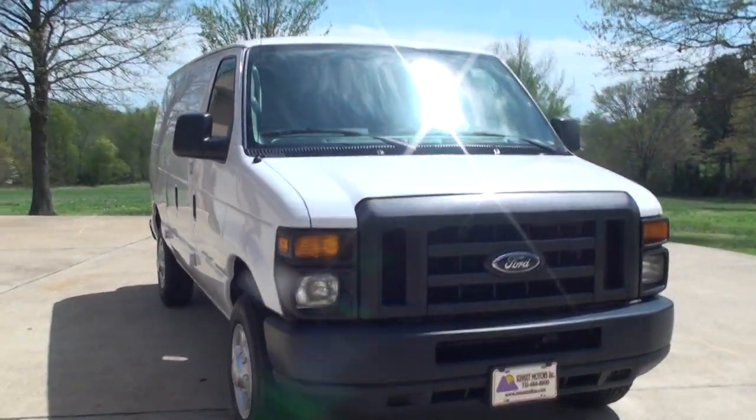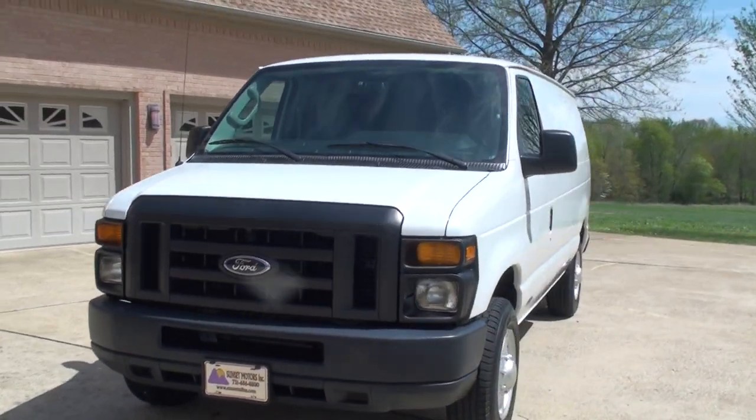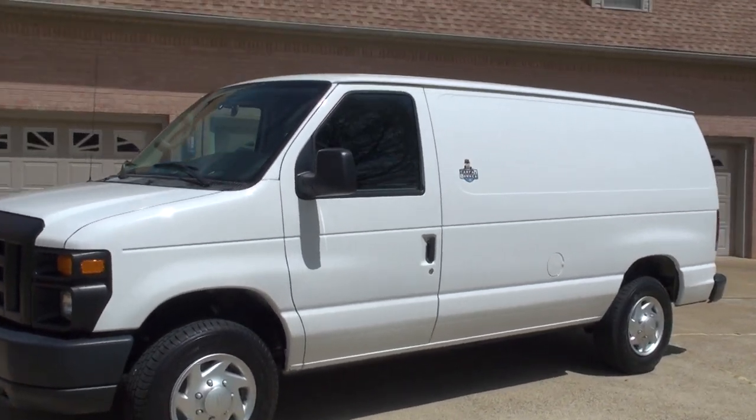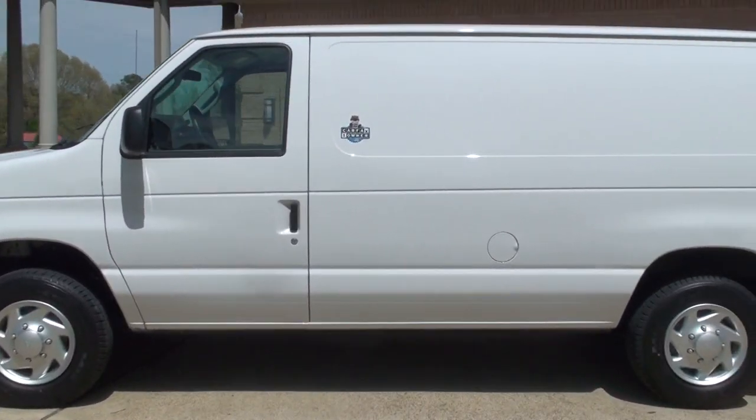Welcome to Sunset Motors. My name is Frank Gerard. Sharp 2011 Ford E-Line cargo van. Nice work van. Only 11,000 miles.